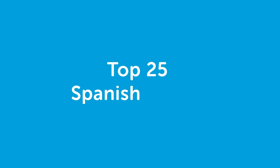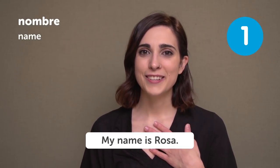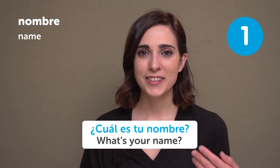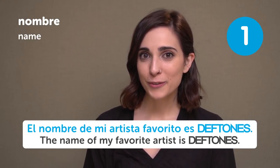Hi, my name is Rosa and today we'll be doing the top 25 nouns in Spanish. So let's begin. Nombre — Name. My name is Rosa. Mi nombre es Rosa. ¿Cuál es tu nombre? What's your name? The name of my favorite artist is Deftones. El nombre de mi artista favorito es Deftones.